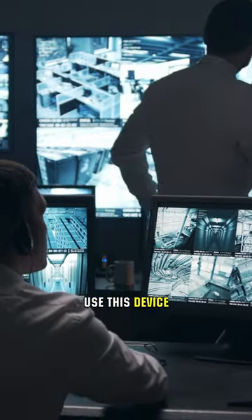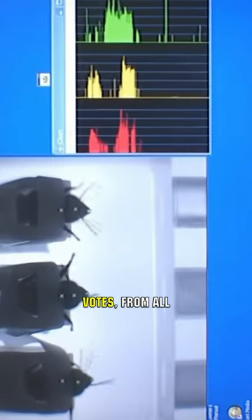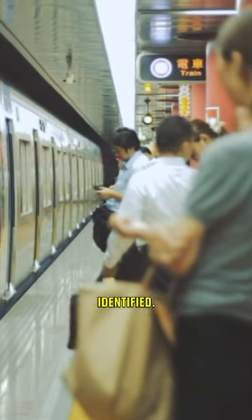The idea is to use this device for screening suitcases on platforms or during airplane boarding. A person will be able to see the reactions, interpreted as votes, from all the bees on a display screen. In this way, the presence of explosives among passengers can be identified.